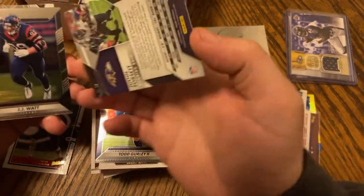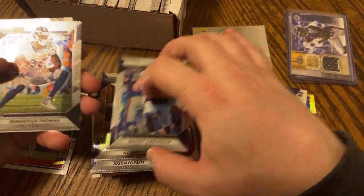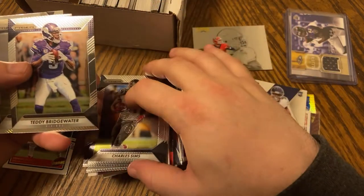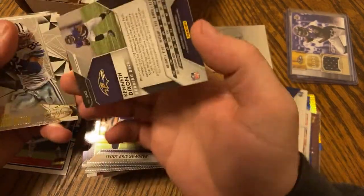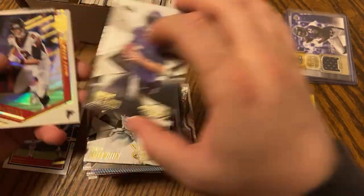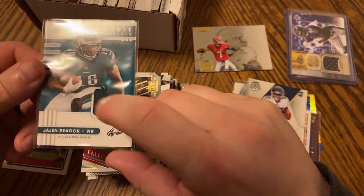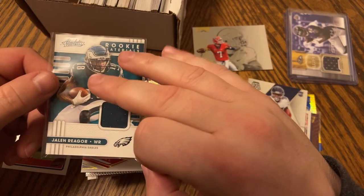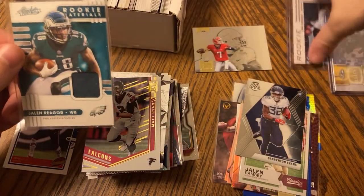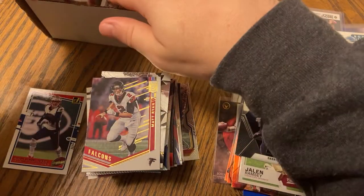Nice old Todd Gurley. Justin Forsett — what year is this, 2016? That's funny. JJ Watt, DeMaryius Thomas — R.I.P. Kenneth Dixon — I liked him, he was cool. Jason Witten, Joe Flacco. The real Matty Ice here we go — this is probably my third hit. I think they said you get a chance for three hits. I got this one and this one, and I'd assume this one's my hit too being that I'm a Panthers fan. Jalen Reiger — all right, next one.